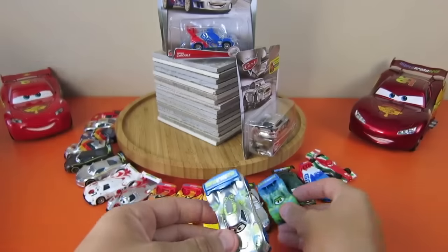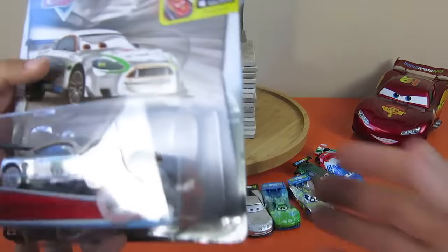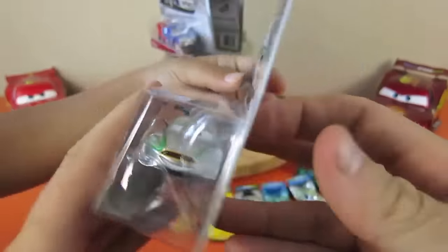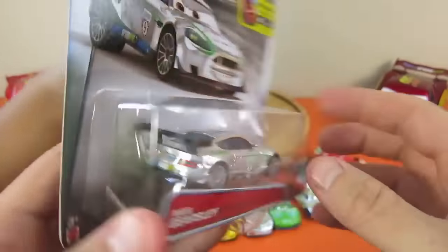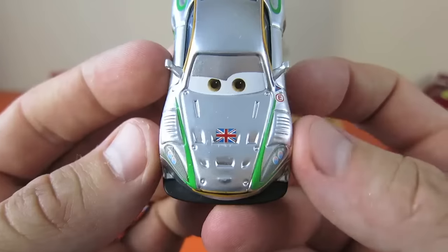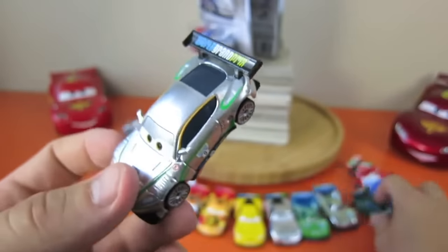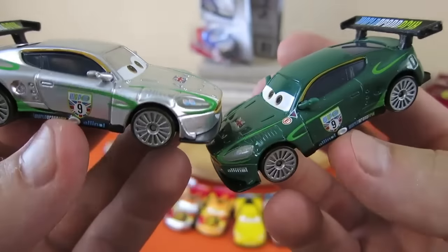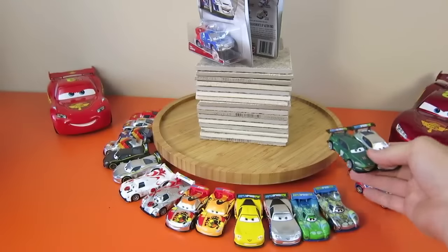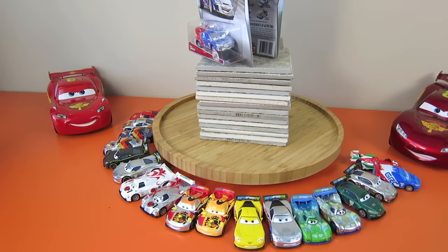Nigel Gearsley - where's this racer from? World Grand Prix, but he's from the United Kingdom. Hold them out here and open them up. Look at those wheels - got the UK flag right on his hood, and the smile. Cool! Let's see the regular one - here's the green one. Which one do you like? Make sure you hit that thumbs up button on the car that you like of the silver racers.